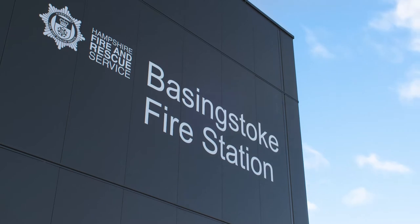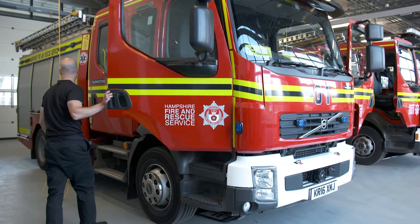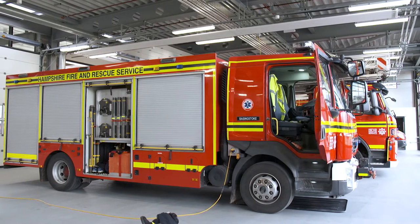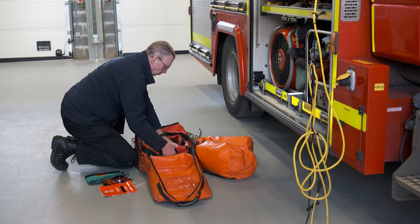Basingstoke Fire Station covers approximately 100 square miles. It will also provide backup to other stations in the area and across the county. We do have the most resources at this one particular location, so therefore we need a large station to accommodate them all.